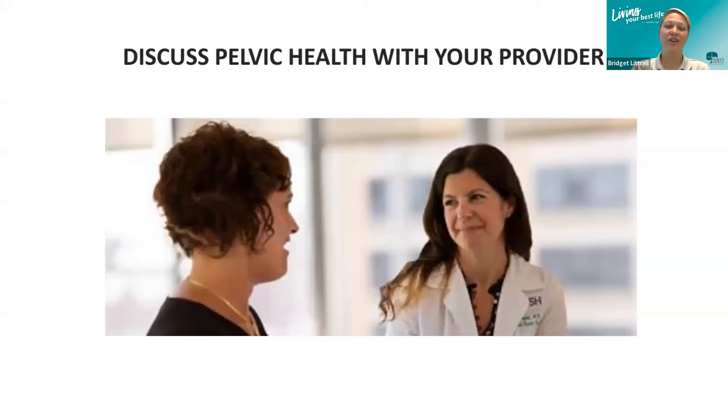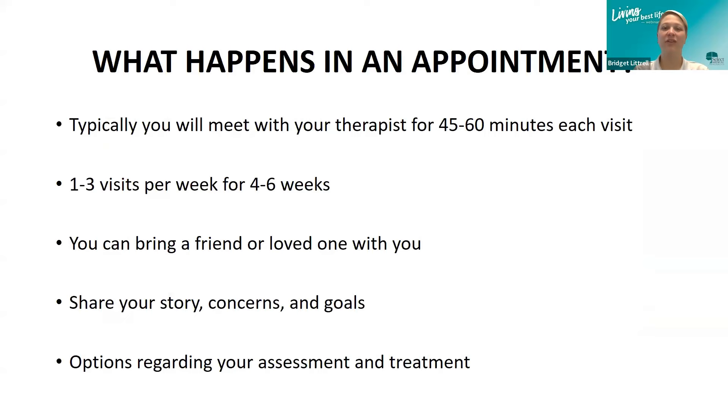We're going to give you some information on where you can get a referral. What happens in a pelvic health therapy appointment? Most clinics, you'll meet with your therapist for 45 to 60 minutes each visit. At that time, we'll develop a plan of care. Most plans run from one to three visits per week for four to six weeks, though some will be shorter or longer depending on findings during the initial evaluation. You can bring a friend or a loved one — we highly suggest it if it makes you feel more comfortable or helps you remember the information better.